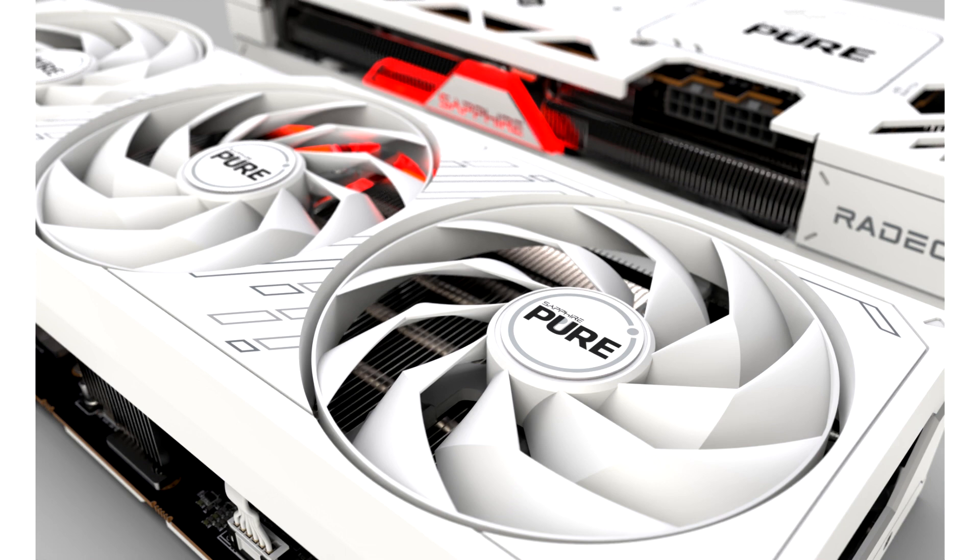AMD Radeon RX 7800 XT and Radeon RX 7700 XT graphics cards are built on the AMD RDNA 3 architecture, offering superb performance designed for gamers and creators.